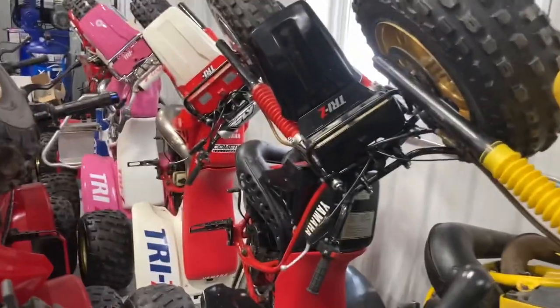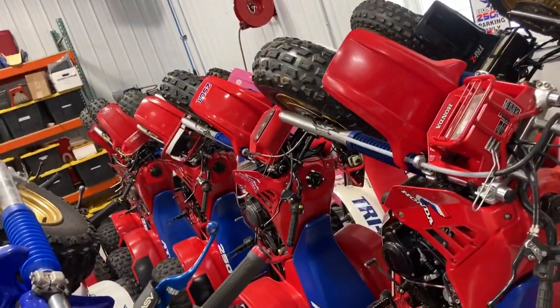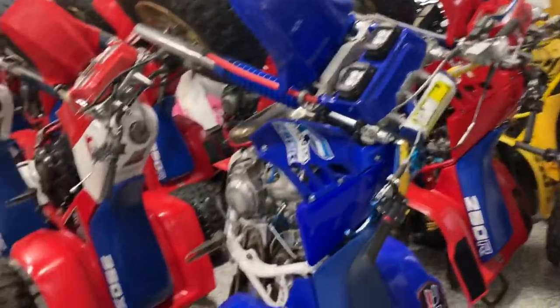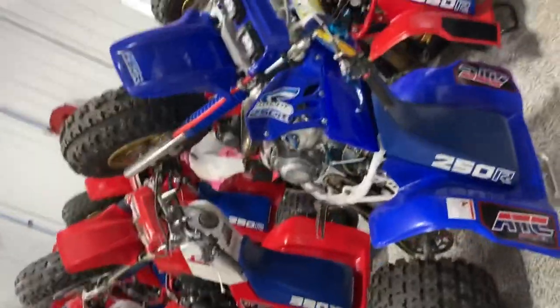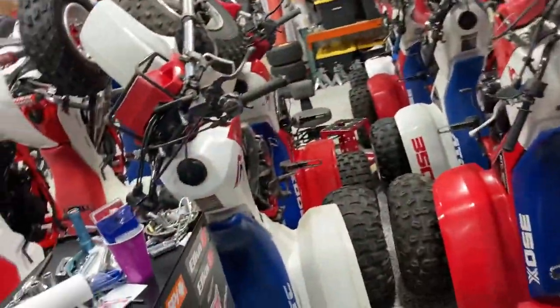Just a really awesome collection. 85 Tri-Z, 85.5, 86, custom pink Tri-Z back there. 250Rs for days — I mean why wouldn't you want 20 250Rs? Who wouldn't? So you got a row of 250Rs, you got a row of 350Xs, you got a sweet custom blue 250R — I'm pretty fond of that one, I've always liked the blue and white. A couple 86, 87 350Xs.